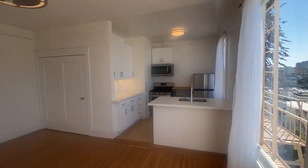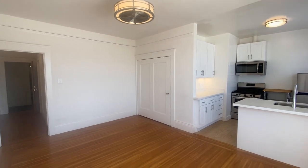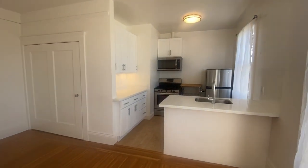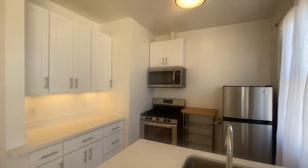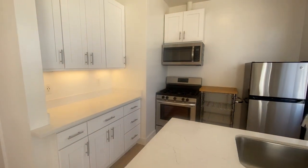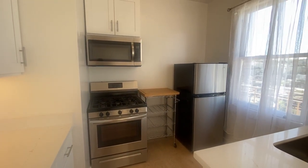This is a top floor studio unit. We'll start with the kitchen here — updated kitchen with marble countertops, lots of cabinet space, open concept so it's open to the main room.